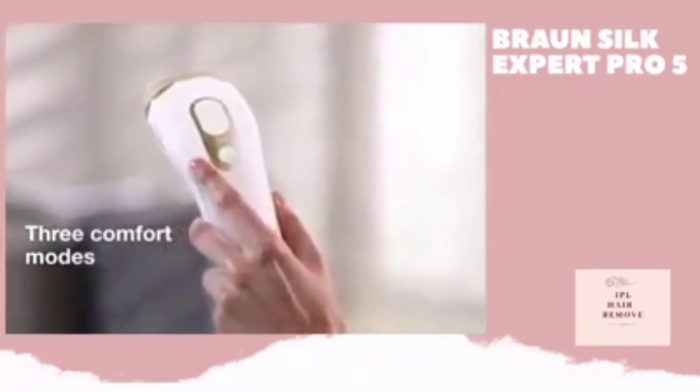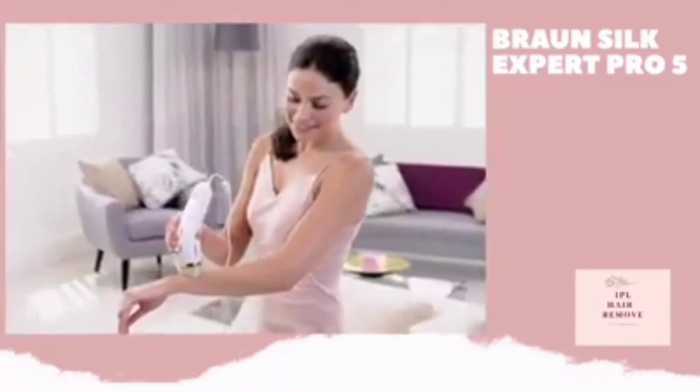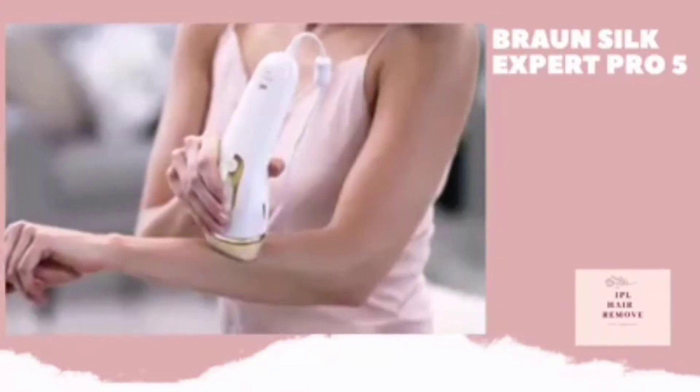Choose one of the three comfort modes to adapt the intensity range to your sensitivity. Treat once a week for the first 4 to 12 weeks, then continue IPL to your needs, for example every 1 to 2 months.